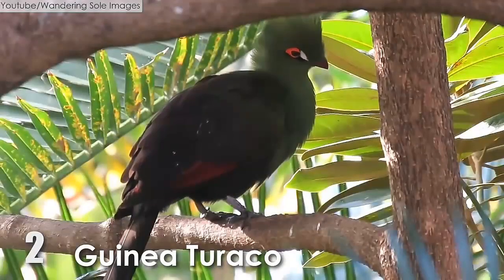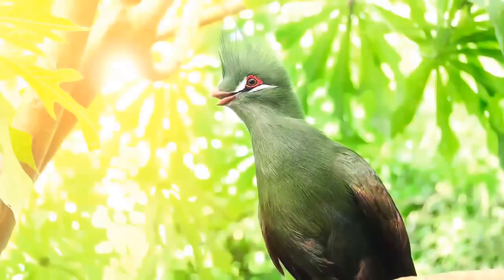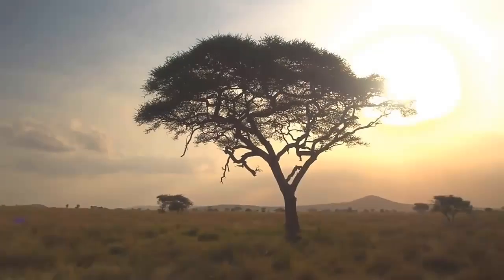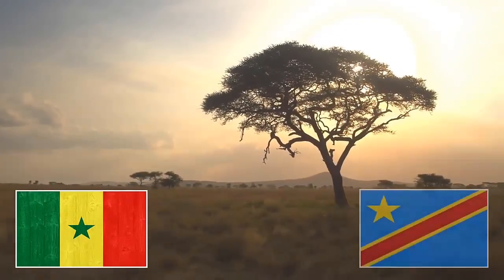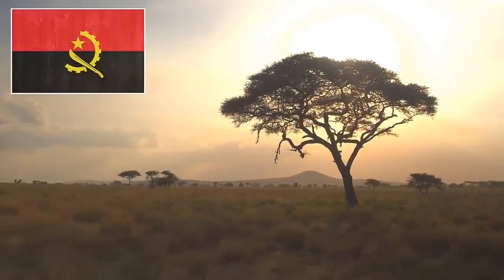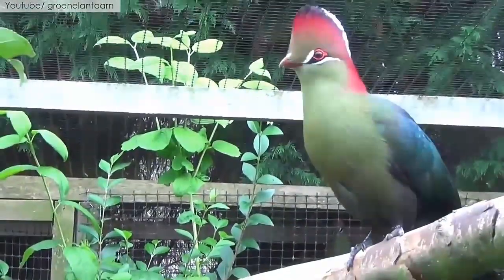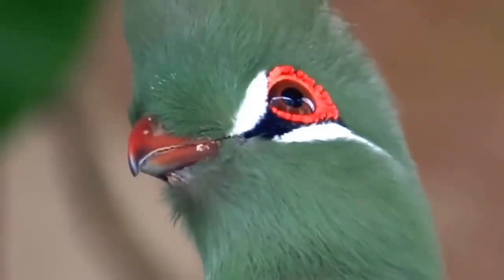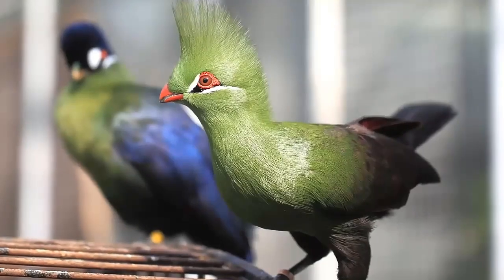Number 2: The Guinea Turaco. The Guinea Turaco is also known as the Green Turaco and Green Lourie. They are mostly seen in Central Africa, ranging from Senegal east through the Congo and south to northern Angola. They can grow up to 16 to 17 inches, their plumage is glossy, and they have bold white and black markings around the eyes. The head, neck, and chest are green.